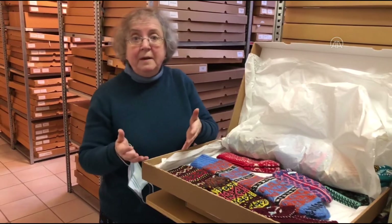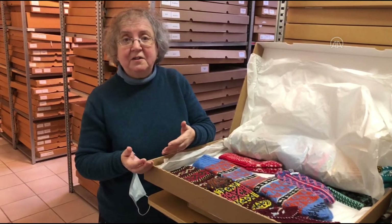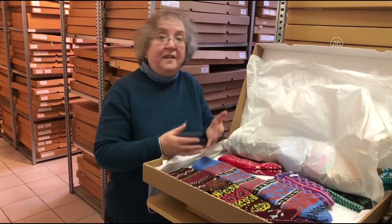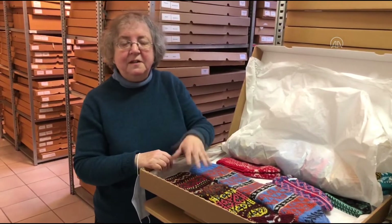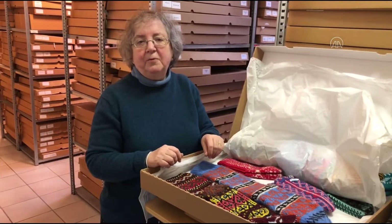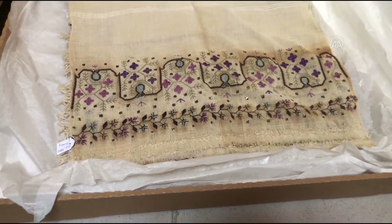Are they men, women, nomads, villagers? What is their social status? Are they looking for a husband? All of this type of information is incorporated in the clothing that people wear. There is so much surrounding Turkey, and we're building up a collection of hand-embroidered Ottoman-style pieces.